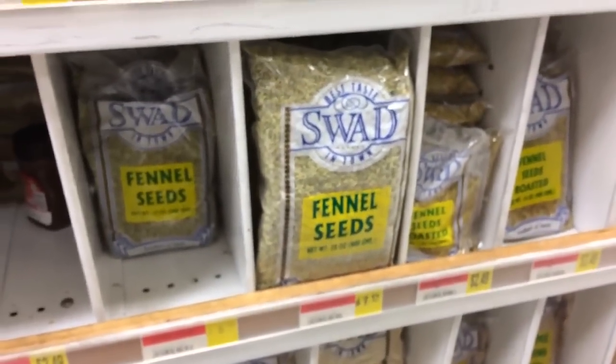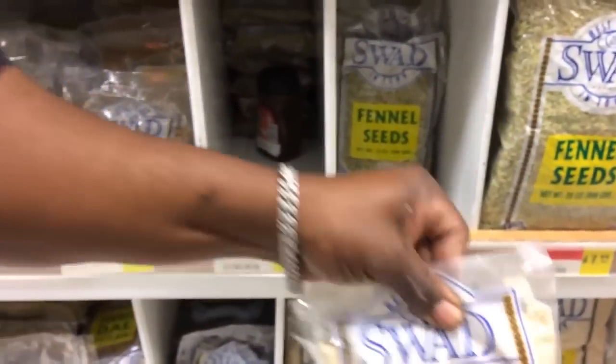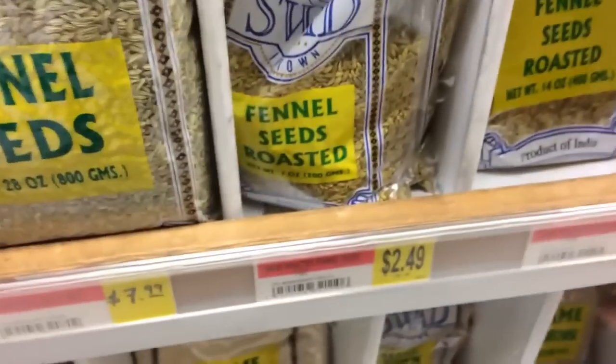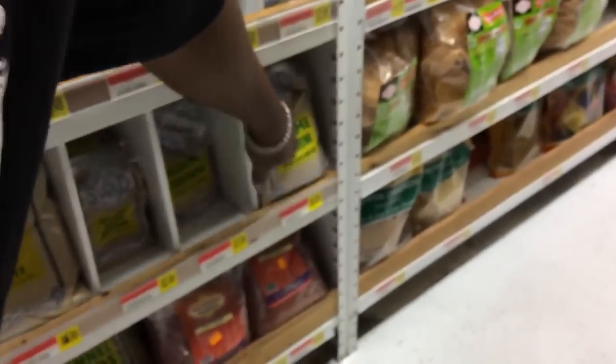You can get big bags of fennel seed for $7.99. The sesame seeds we have — I just realized they had salt in them. So we get a big bag of sesame seeds for $3.49. Oh wait, these are brown — I want the brown ones, I like those better. We use a lot of them so let's get the big bag. These are only $3.99.